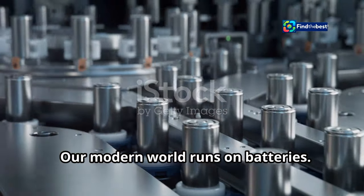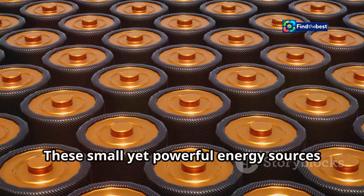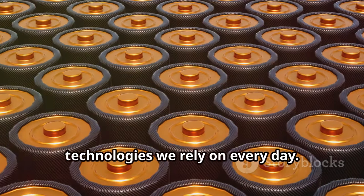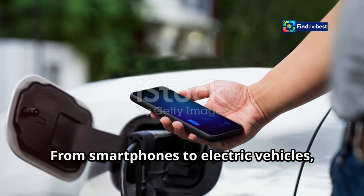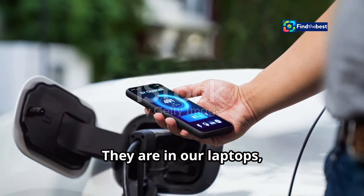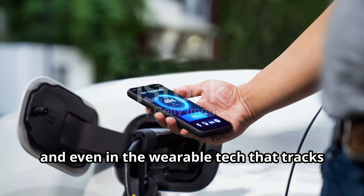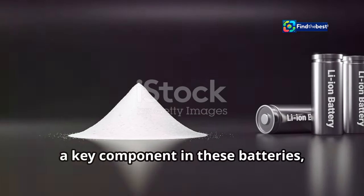Our modern world runs on batteries. These small yet powerful energy sources are the backbone of countless devices and technologies we rely on every day — from smartphones to electric vehicles. Lithium-ion batteries power our lives. They are in our laptops, tablets, and even in the wearable tech that tracks our health and fitness.